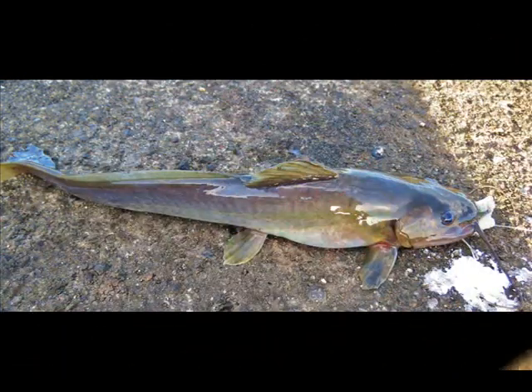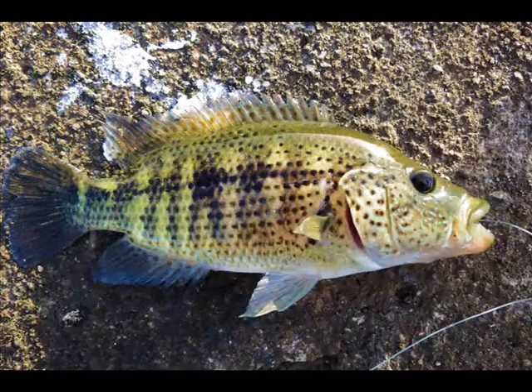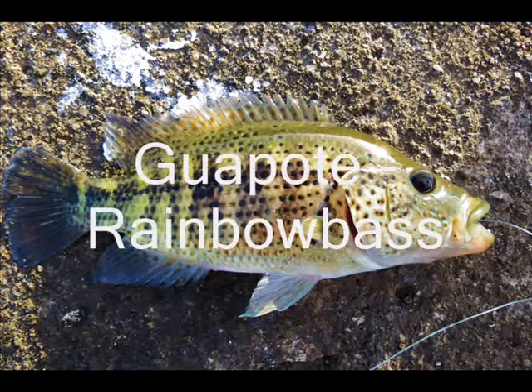Besides the Machaca, many other fish like Muhara, Rainbow Bass, Snook, Lizardfish, or Catfish live in the Rio San Juan.